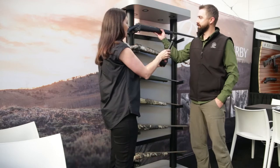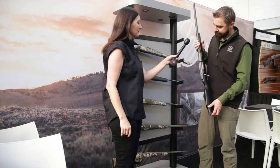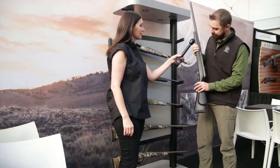First off, we've got our Carbon Mark. It's a Mark V, and this one specifically is chambered in 300 Weatherby.